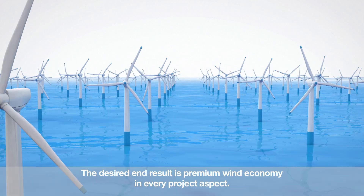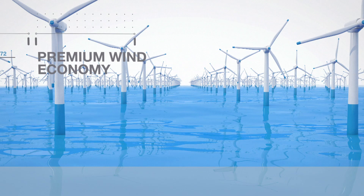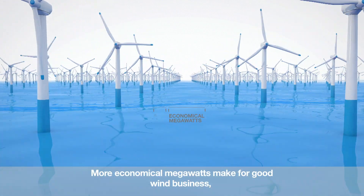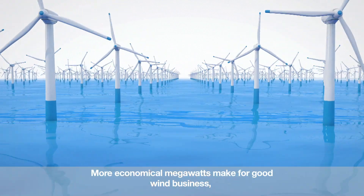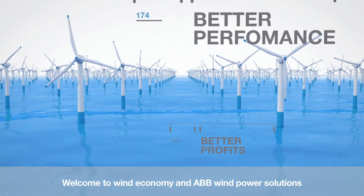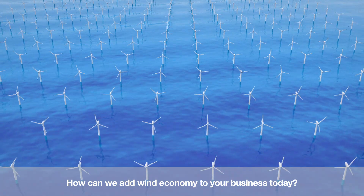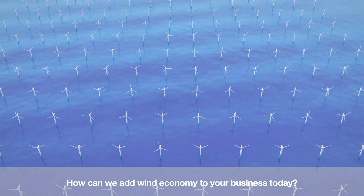The desired end result is premium wind economy in every project aspect. More economical megawatts make for good wind business, better performance and better profits. Welcome to wind economy and ABB wind power solutions. How can we add wind economy to your business today?